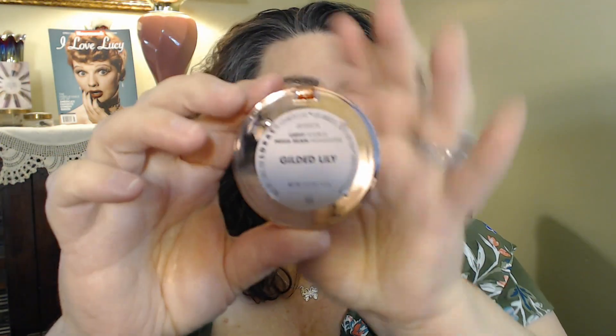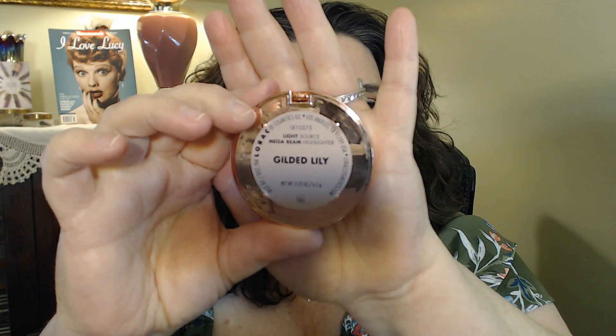The other thing I love from Lorac is their blushes and their highlighters. This is from their collection with those palettes — it is called the Light Source Mega Beam highlighter, and this one is in Gilded Lily. It's like a rose gold and it is gorgeous.